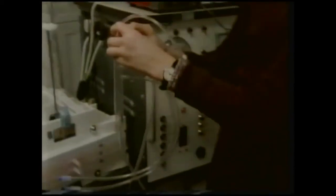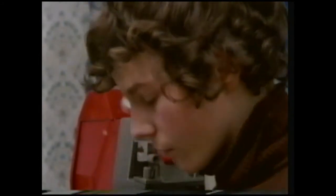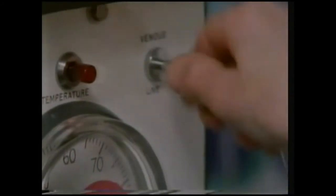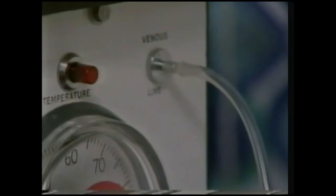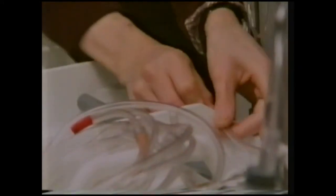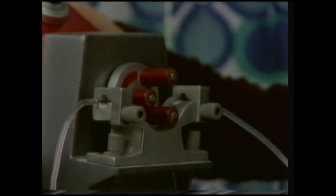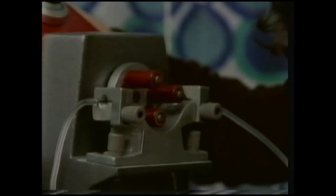Colin was started on dialysis at hospital when his kidneys became too diseased to function. After four months, a kidney machine was installed at his home, and by that time Colin had learned how to set up the life-saving apparatus. The machine has a number of safety alarms which will sound if something goes wrong during dialysis — all these must be tested.